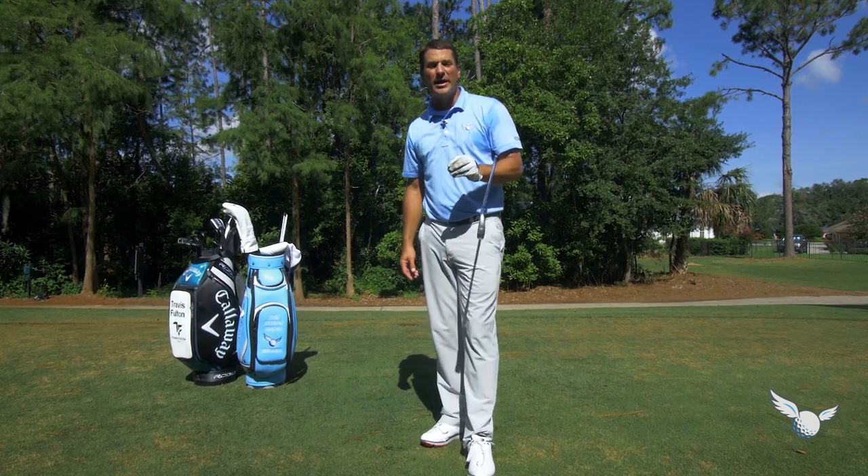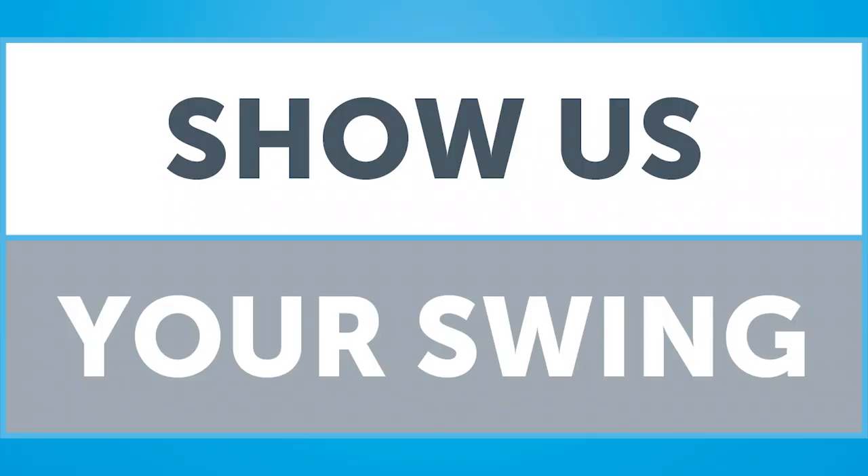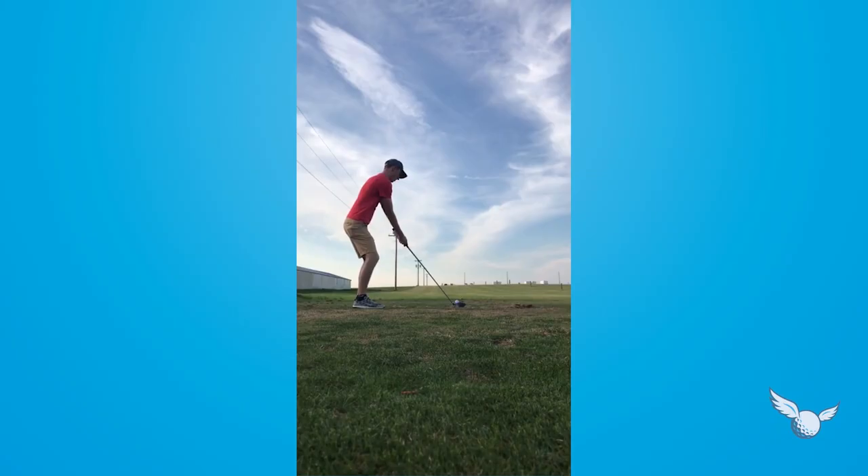Time for our first Show Us Your Swing. It's my man Travis. Thanks for sending the video in. Just getting into the game, you're doing some good stuff.